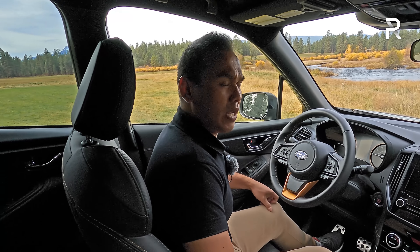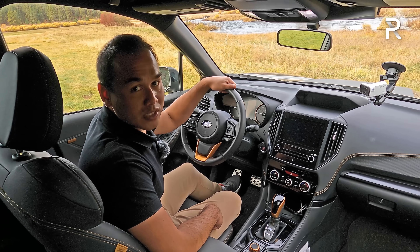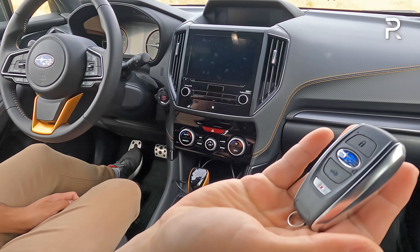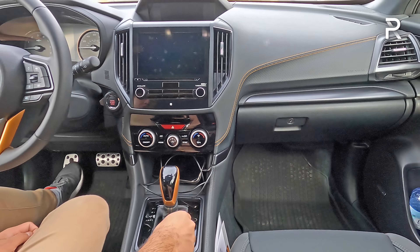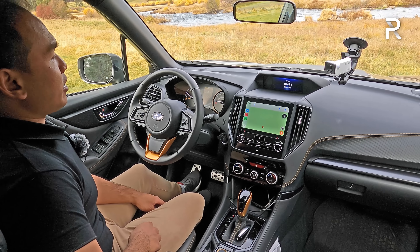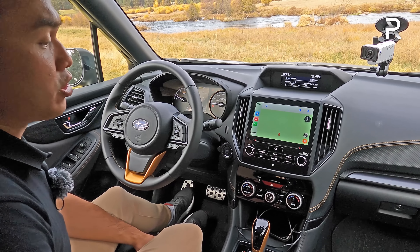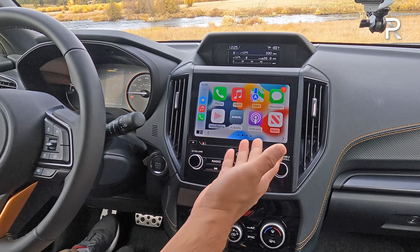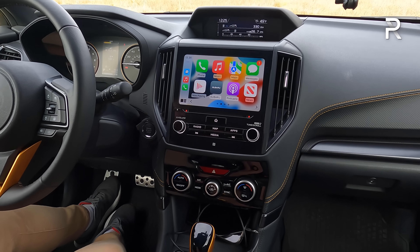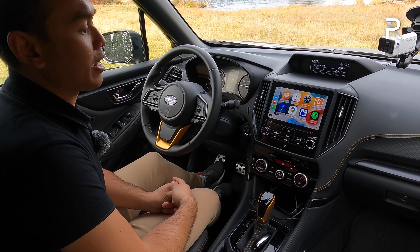The door has a relatively solid-sounding thunk. Memory seats aren't available on the Wilderness — you'd have to step up to the touring trim. If you go for premium trims and up, it'll have smart key access. Starting the vehicle up, the overall dash layout hasn't really changed. I would have liked to see them offer the 11.9-inch touchscreen from the Outback — sadly we just have the eight-inch display here, which uses a wired connection for Android Auto and CarPlay. The graphics are getting a little dated.